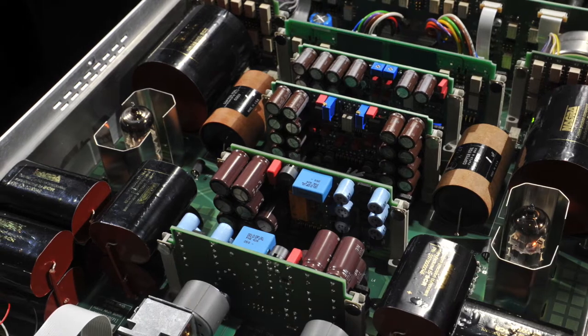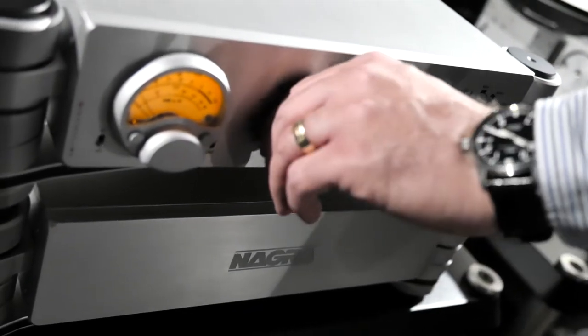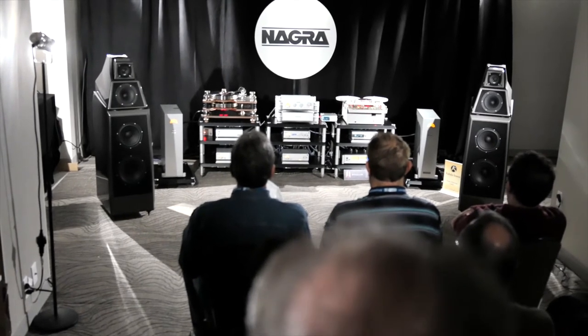What is unique about that preamp is it's the first preamp that has a volume-width transformer — no attenuation, no path — so you don't lose any energy from the source.